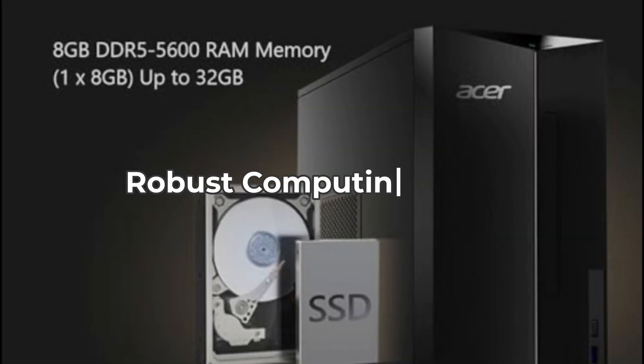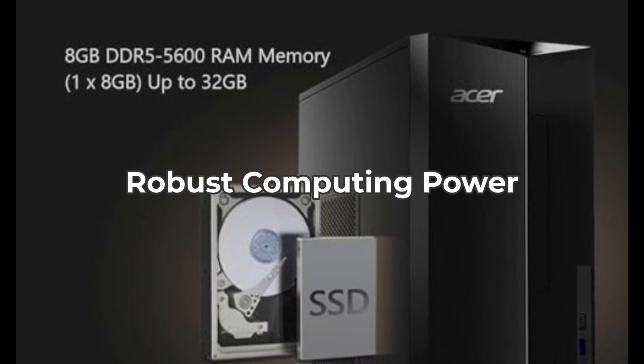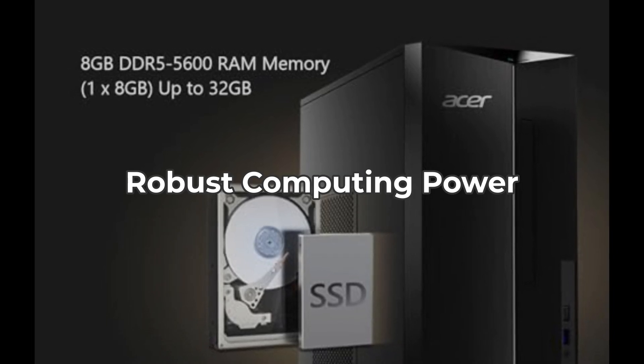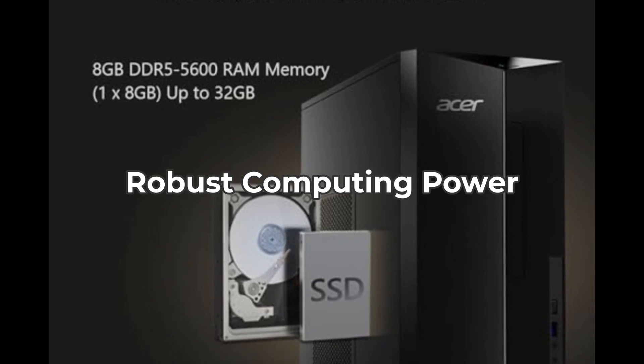First up, let's talk about its robust computing power. With an Intel Core i5 10-core processor, you can handle everything from basic tasks to multimedia entertainment with ease. This machine is ready to power through your daily demands.